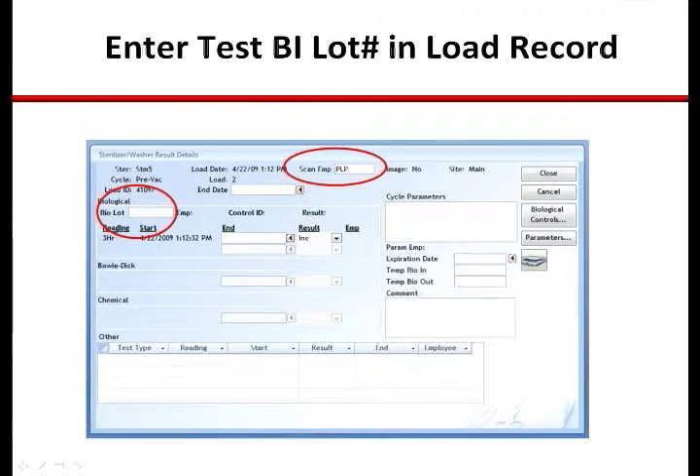The process begins by opening the screen for the sterilizer load in which the BI test pack was run. The technician will enter their ID and PIN number for specific accountability and will record the lot number of the test BI.